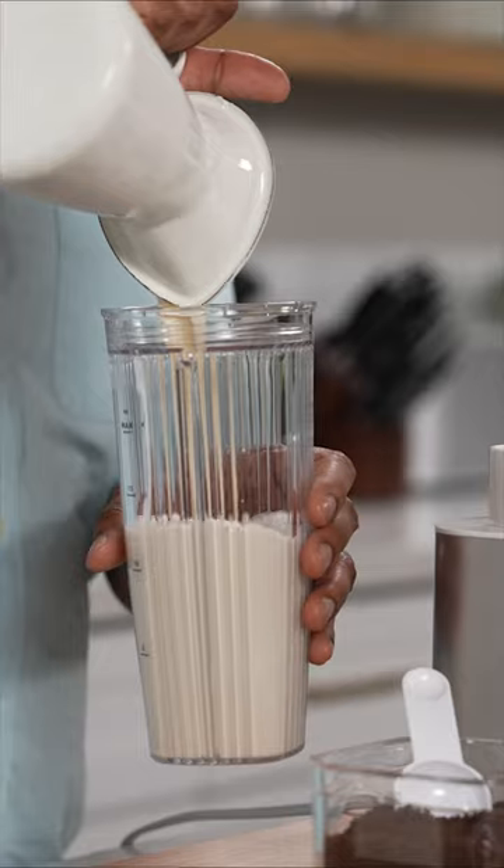One of my favorite drinks to make in this personal blender is frothed coffee. It's delicious, easy, and quick. I start by pouring chilled milk,